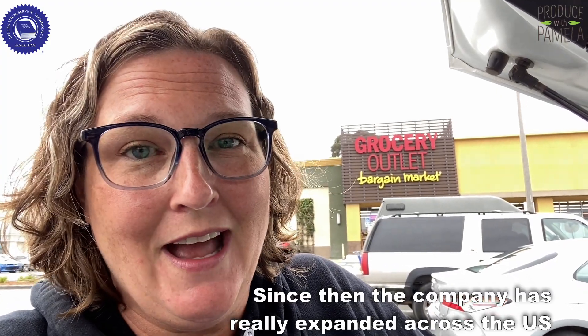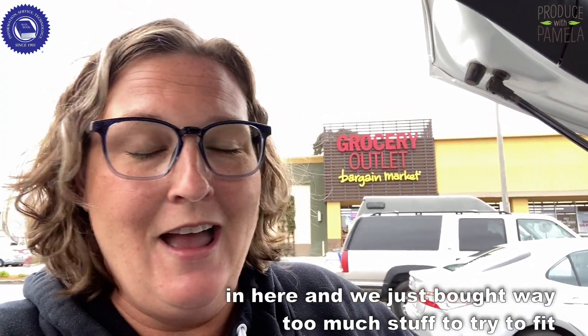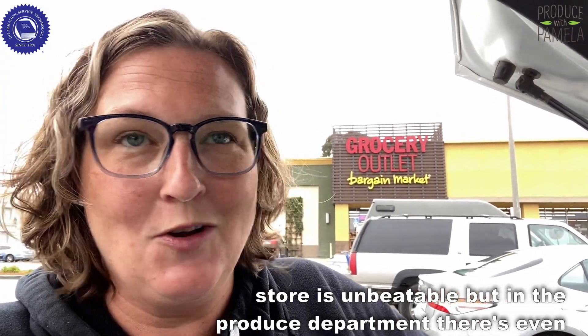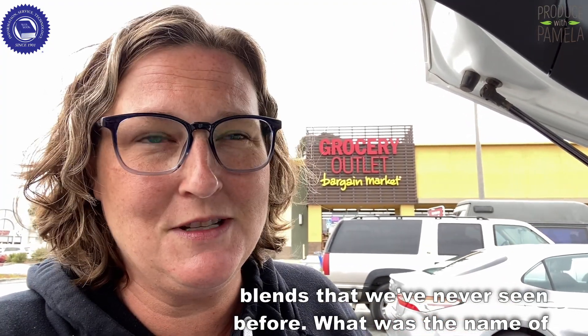Since then, the company has really expanded across the U.S. What's really fun about the Grocery Outlet — I just took a friend in here and we bought way too much stuff trying to fit into our suitcases to take home. The treasure hunt aspect of this store is unbeatable, and even in the produce department there's that treasure hunt aspect, because there are salad blends we've never seen before.